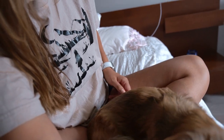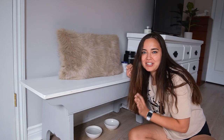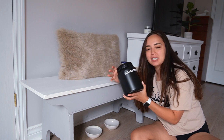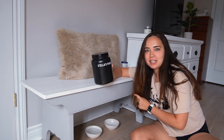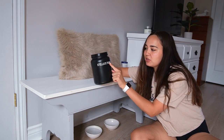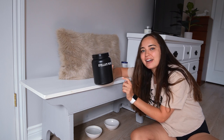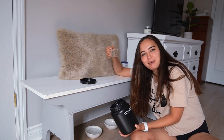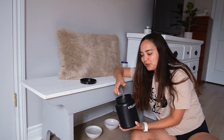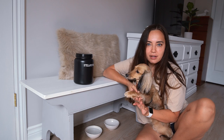Here is Stella's little breakfast nook. I keep her kibble in here - this used to be a protein powder container and I just peeled off the label and used my Silhouette cutting machine to put a little label on it. I even use the little scooper from the protein powder to scoop her food.